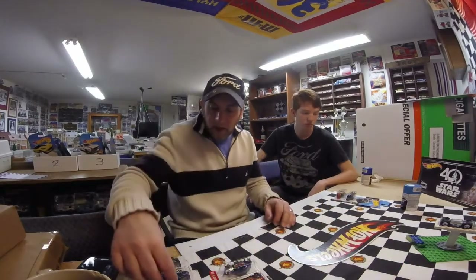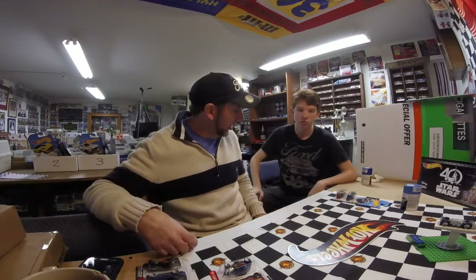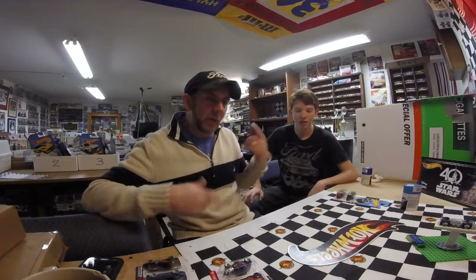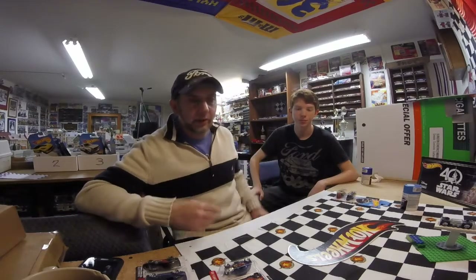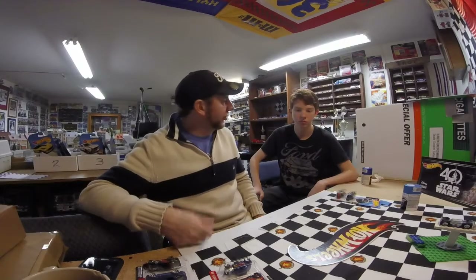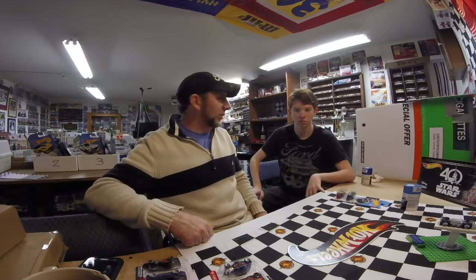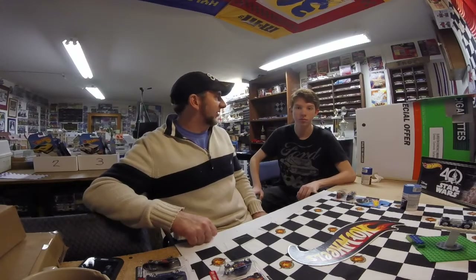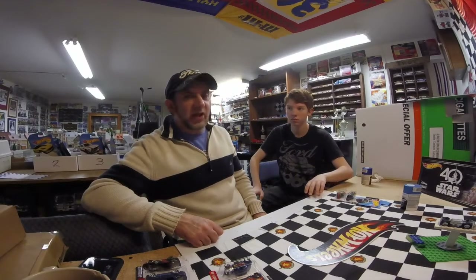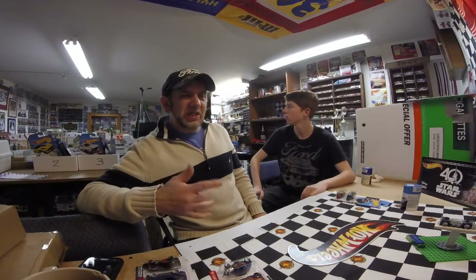That's my haul. Hope you guys have a great week. We only picked up a couple of cars — we're in a little bit of a dry spell right now. We're waiting for the B case to show up, and we're waiting for Cars and Donuts to show up. It hasn't hit yet. Toys R Us only has Race Day, which is really weird — they haven't even got Modern Classics yet.